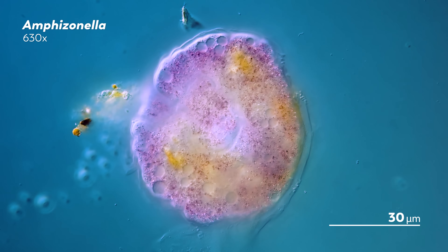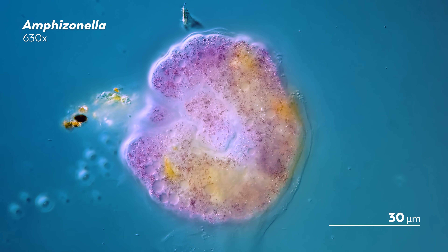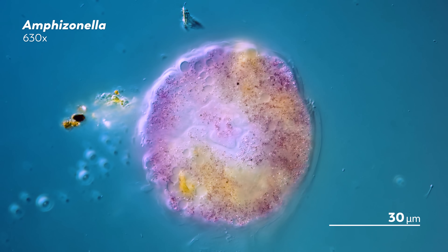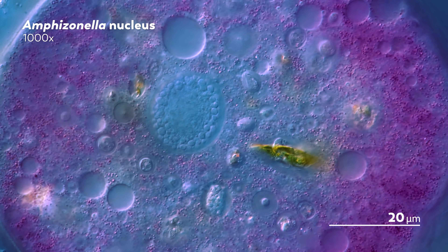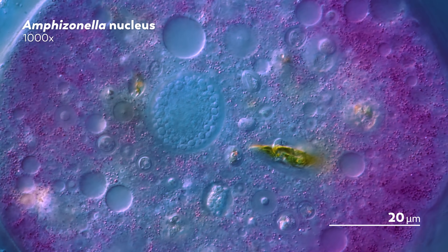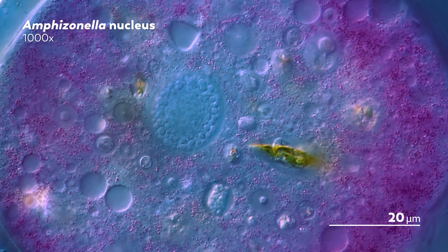Interestingly, scientists have also found this amoeba without the purple pigments, and in those cases the amoeba has been more of a yellowish color, which might explain some of the yellow spots we see here. If we look more closely at the surface, we can see the oval-shaped nucleus toward the center of the screen, along with vacuoles that make the amoeba's surface look kind of like a purple moon.